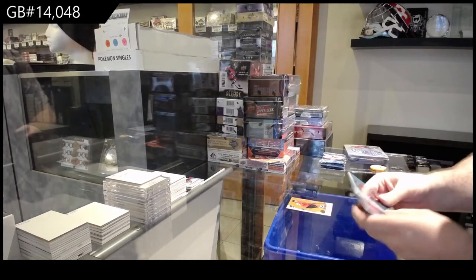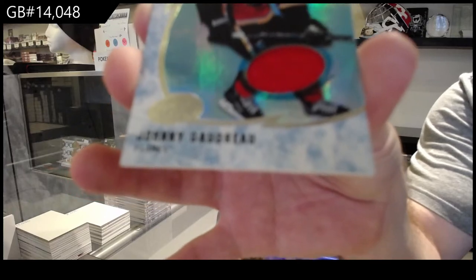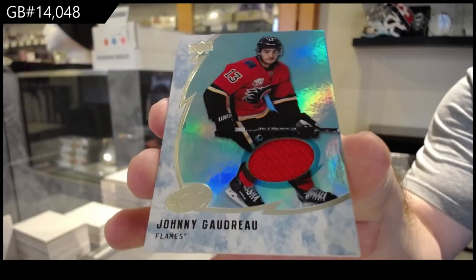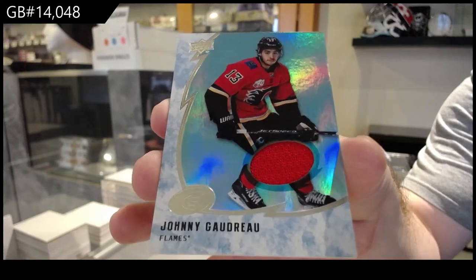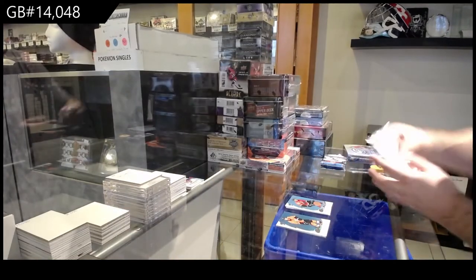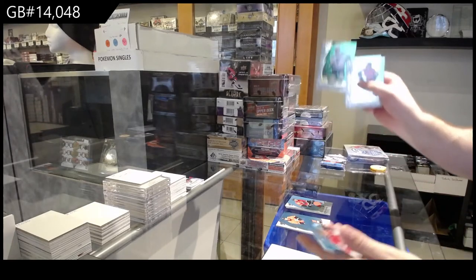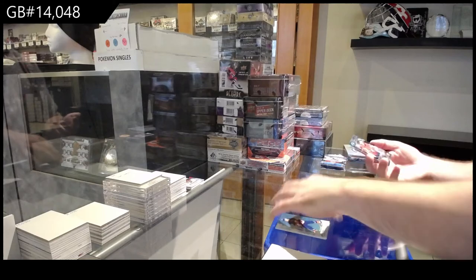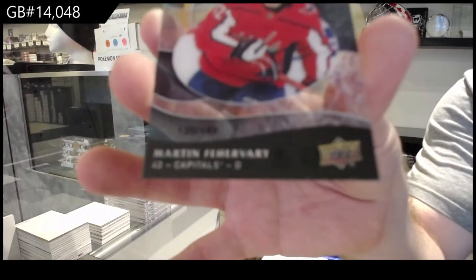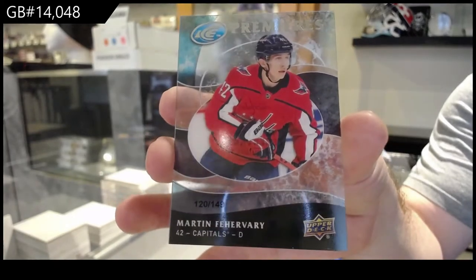We've got an Orange of Nico Hischier for the Devils and a Goudreau jersey — I know some of these are short prints. We've got an Alex Petrangelo Blue — sorry, Green — for the Blues, and a Martin Fehervary Retro Rookie to 149 for the Caps.